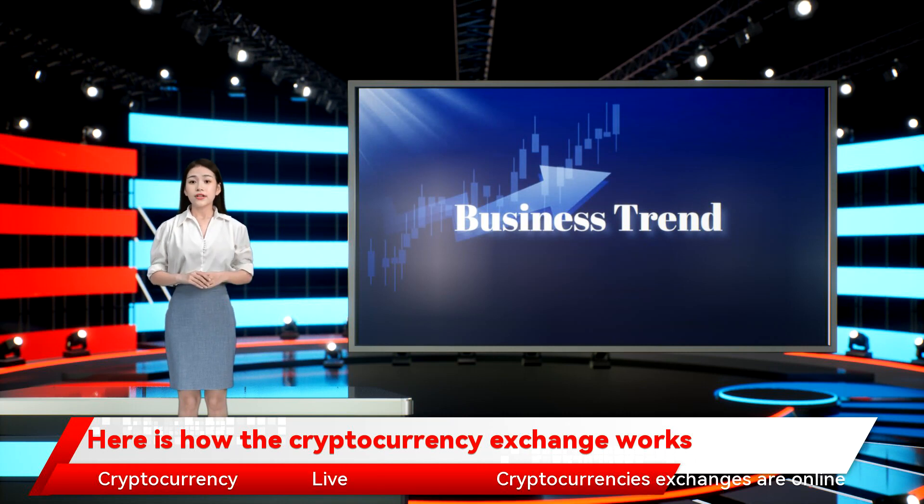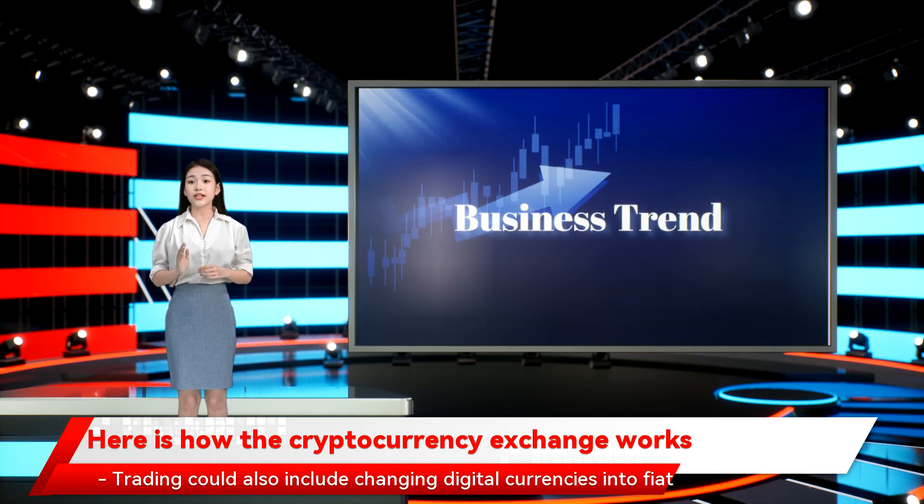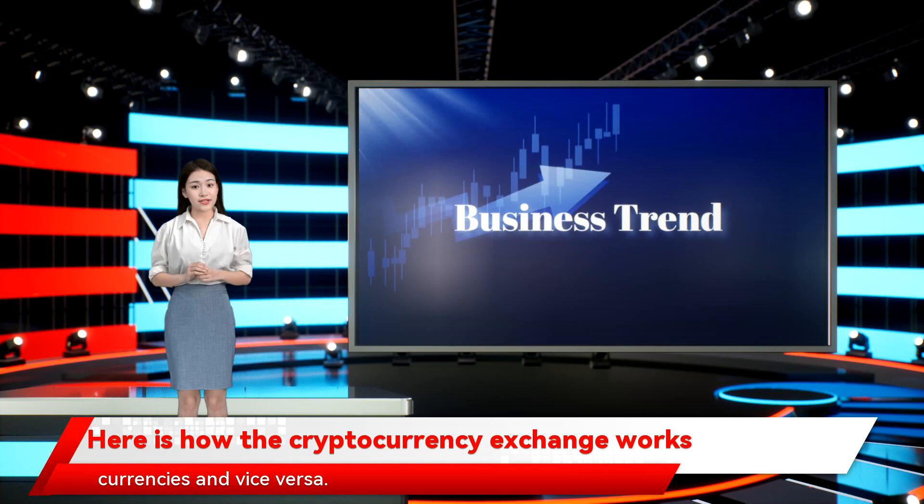Cryptocurrency exchanges are online platforms where trading of digital currencies and fiat currencies take place, for which a transaction fee is necessary. Cryptocurrency exchanges like ZebPay act as trustworthy intermediaries between buyers and sellers. The trading of cryptocurrency involves buying and selling of cryptocurrencies such as Bitcoin, Litecoin, Cardano, etc. Trading could also include changing digital currencies into fiat currencies and vice versa.